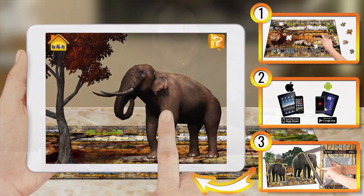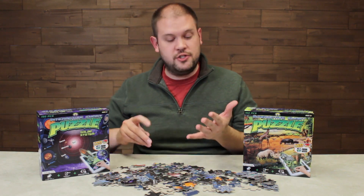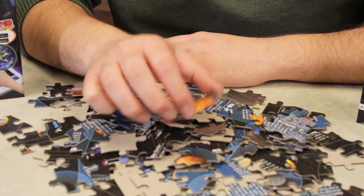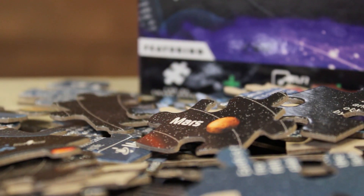Then you can look over the puzzle as it's completed and it gives you all sorts of cool features, fun facts, and it animates the entire puzzle. There are actually two different ones — you have a solar system and a safari, and both of them are 150 piece puzzles.